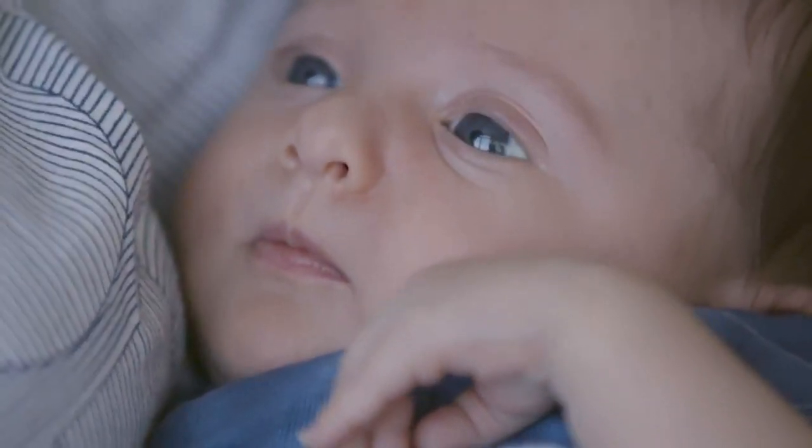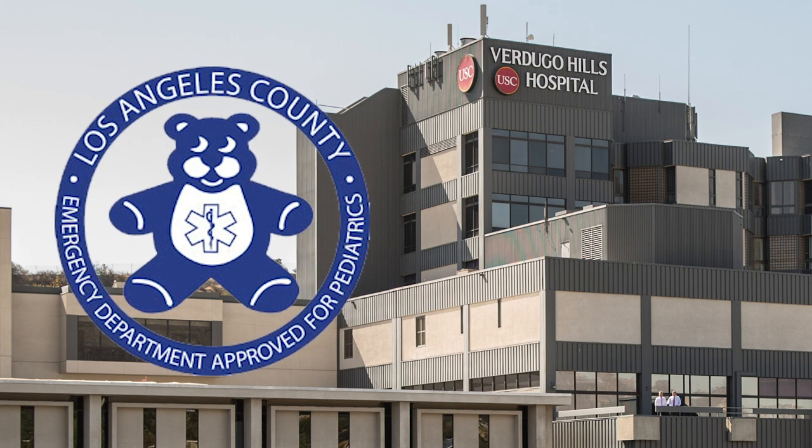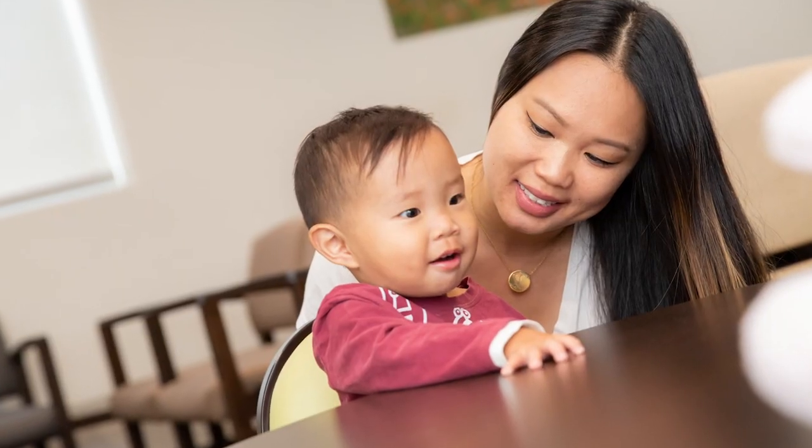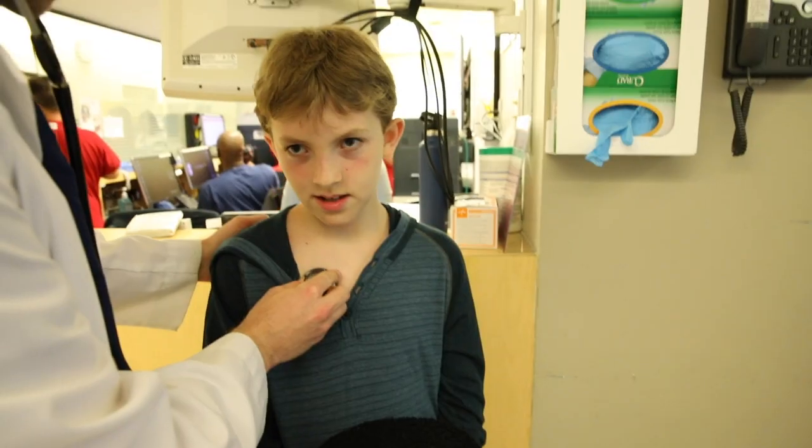On the day that Scout was born, it was really horrifying in some ways and hard. But we were really comforted to know that we had the facilities here and I wouldn't have to go to another hospital to visit her. EDAP means Emergency Department Approved for Pediatrics — a special designation from the Los Angeles County Emergency Medical Services that designates us as an emergency department that can provide specialized care for children.